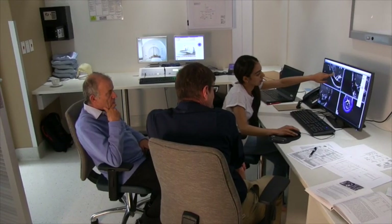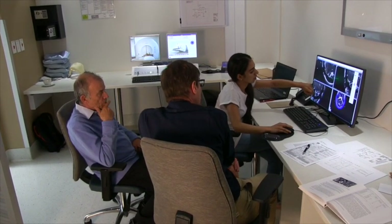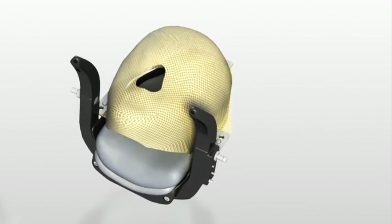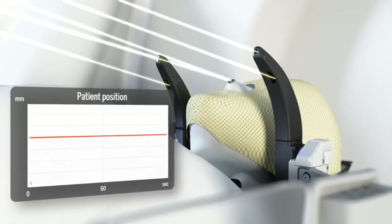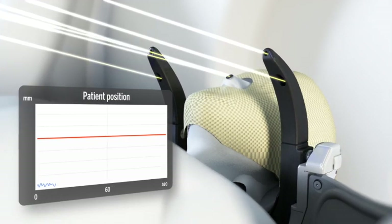Once all three of them have signed off on the treatment plan, the Gamma Knife radiosurgery can commence. Depending on your specific condition, you may be fitted with a special mask which is moulded to your face instead of the frame. The frame or mask ensures that the area to be treated can be targeted accurately.